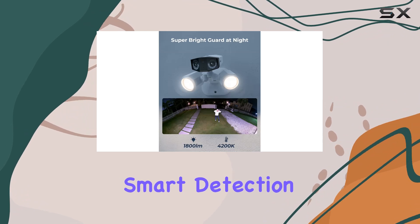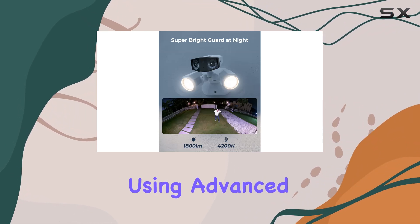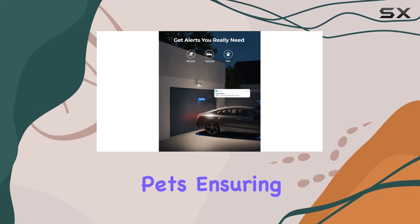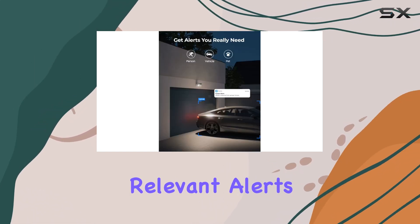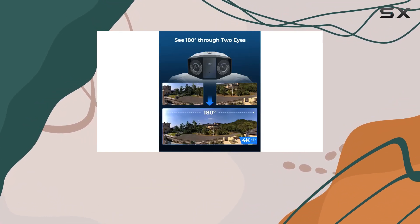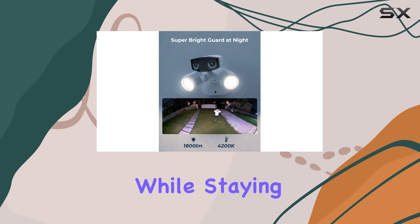The camera's smart detection capabilities are impressive. Using advanced algorithms, it can distinguish between humans, vehicles, and pets, ensuring you receive relevant alerts. You have control over sensitivity settings and alarm delay times, minimizing unnecessary notifications while staying vigilant.